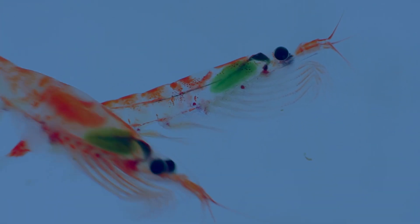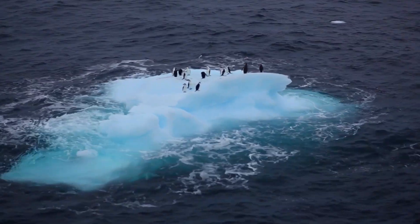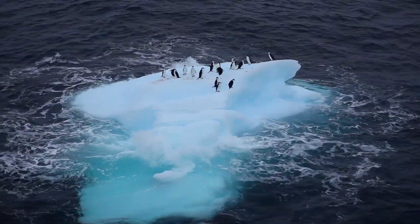Antarctic krill is a tiny shrimp-like creature which thrives in the pristine Antarctic waters. Transparency and trust, acting with integrity — we take these words seriously at Olympic Seafood.